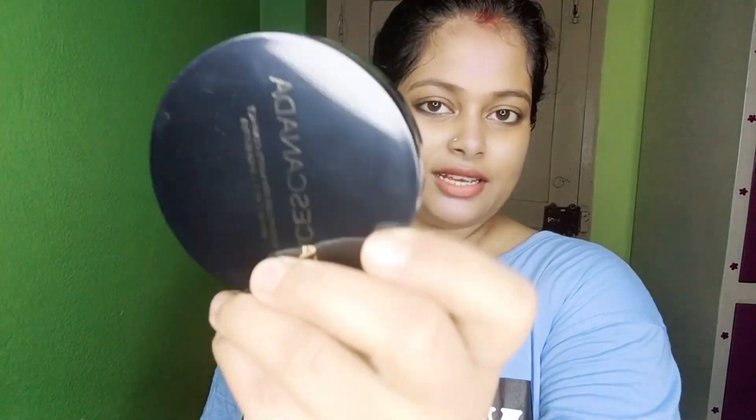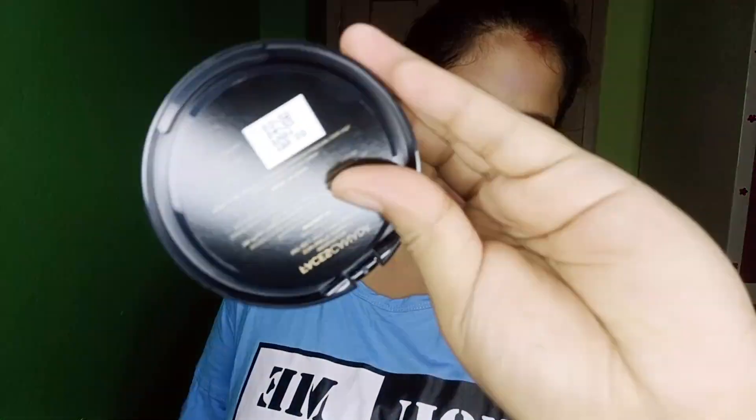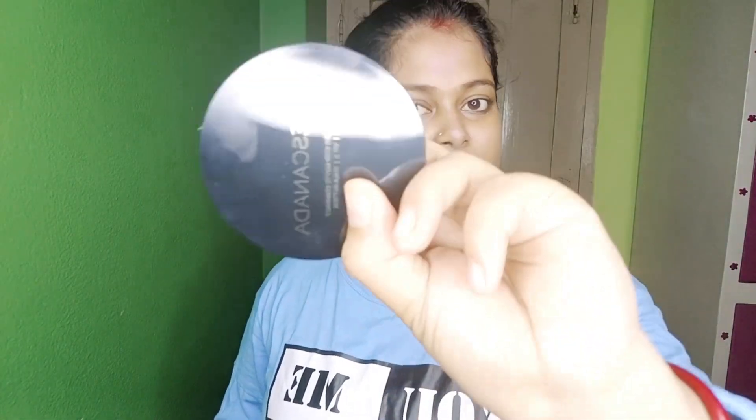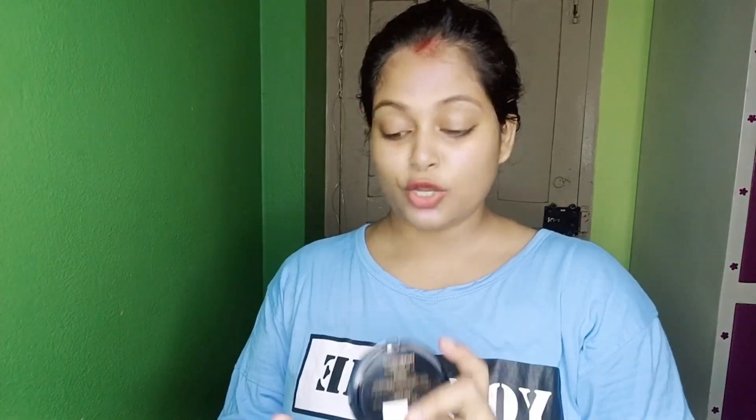This looks really good randomly. If you want to make a makeup look like this, now is the time. This is a compact powder foundation for your face, priced at $199. I bought a base of compact powder — let's take a look.